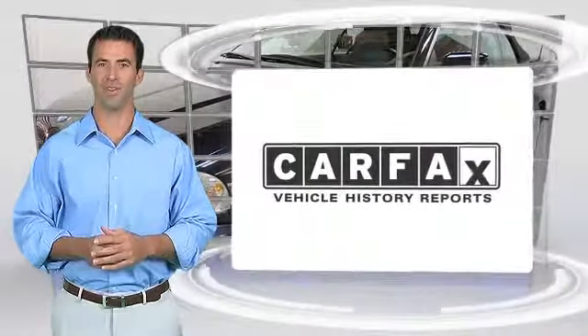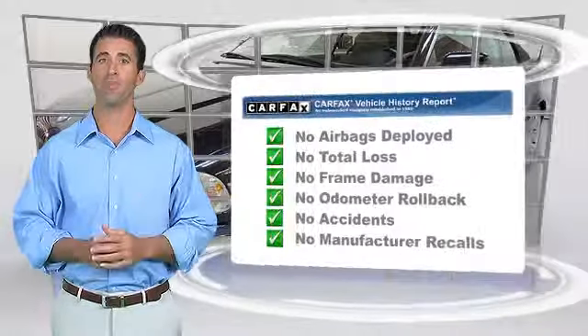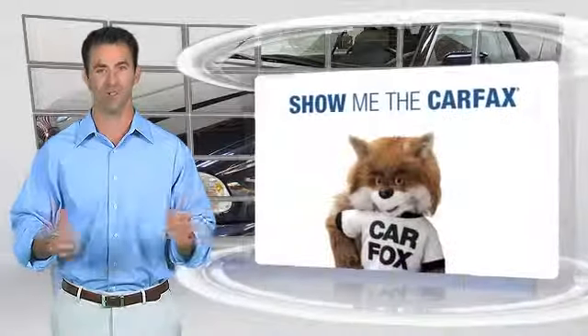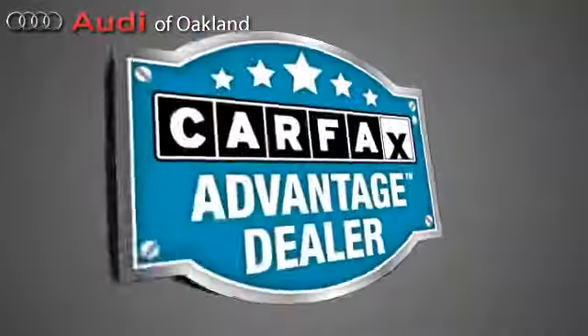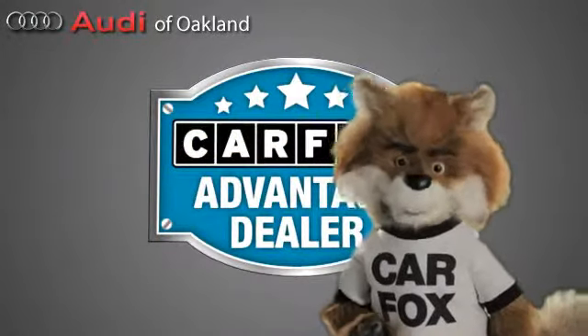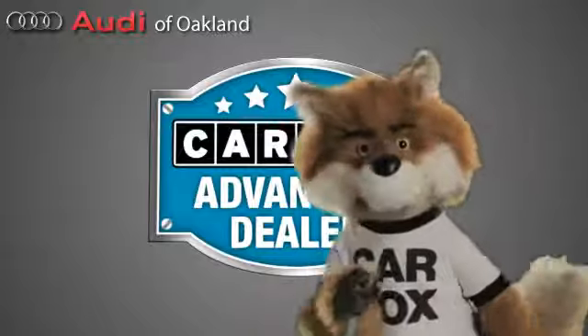Here's another high-quality vehicle with the Carfax Vehicle History Report. Be sure to find a complimentary copy of this report online or contact the dealership. This vehicle qualifies for the Carfax Buyback Guarantee. Just say show me the Carfax at Audi of Oakland, a Carfax Advantage dealer.